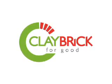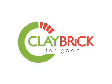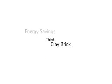Clay Brick. Sustainability with integrity. Think energy savings. Think Clay Brick.